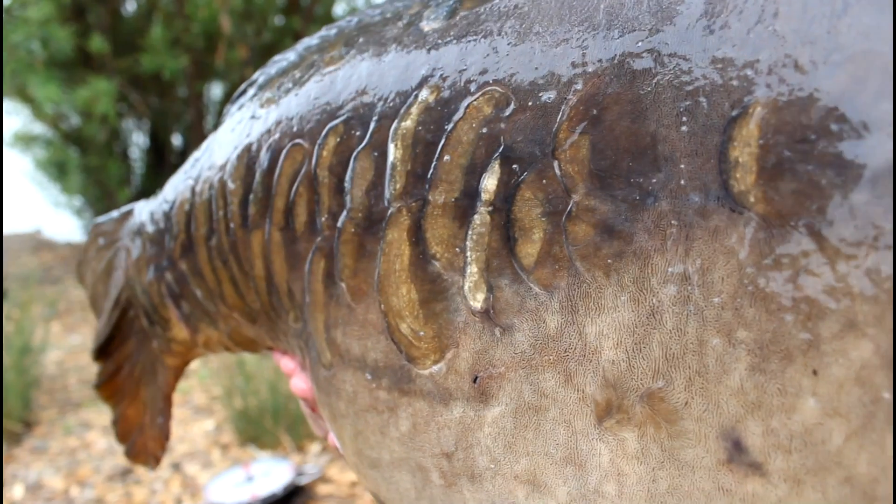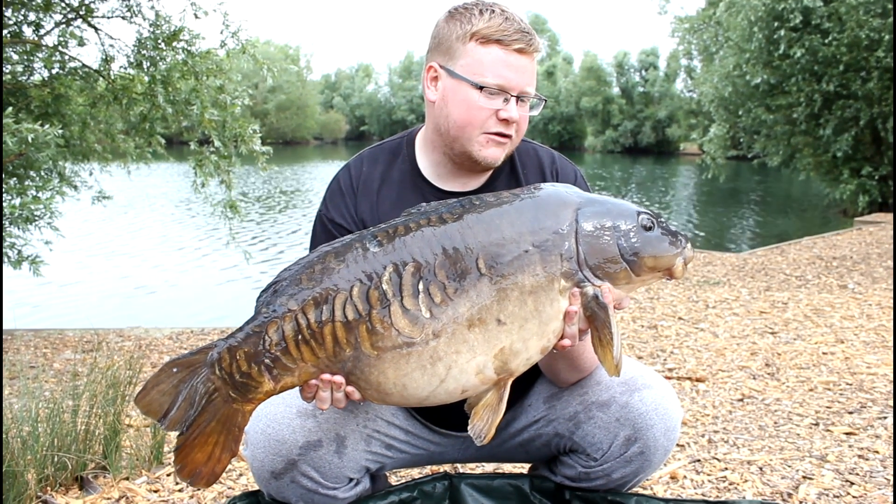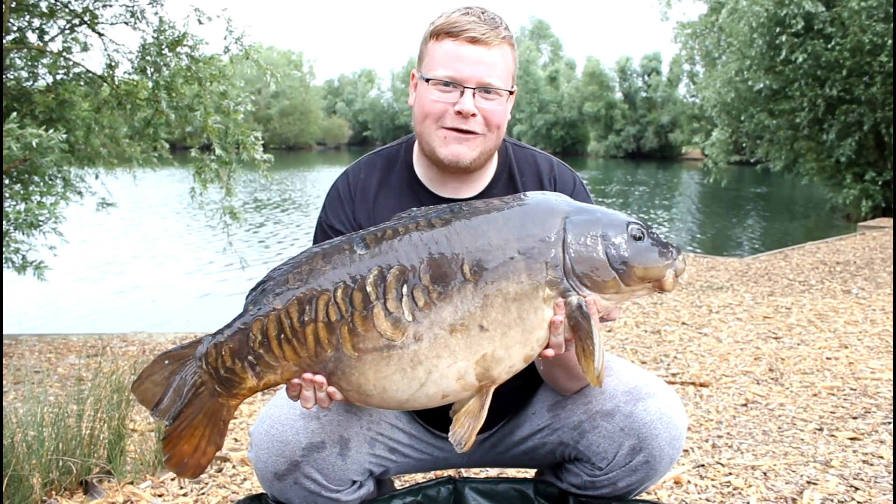We'll get him slipped back, then I'll show you a bit of spodding, show you a bit of rigs and stuff like that. But for now I'm going to try and get two rods in the water and see if I can get some spare rigs tied up in the meantime.